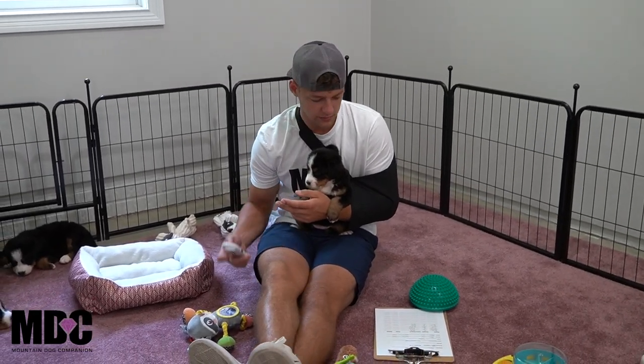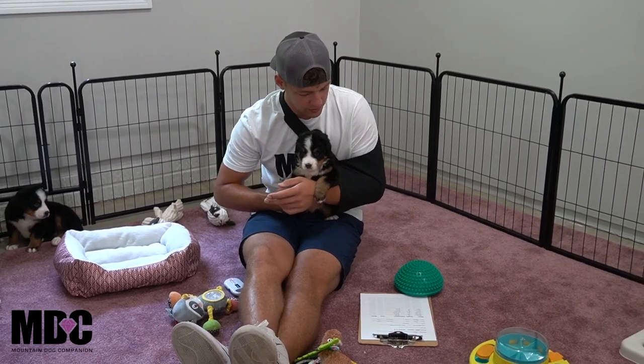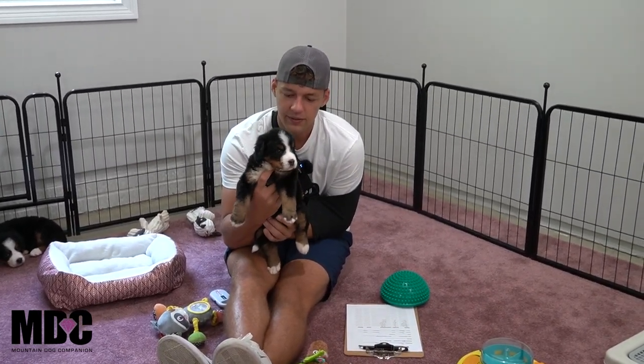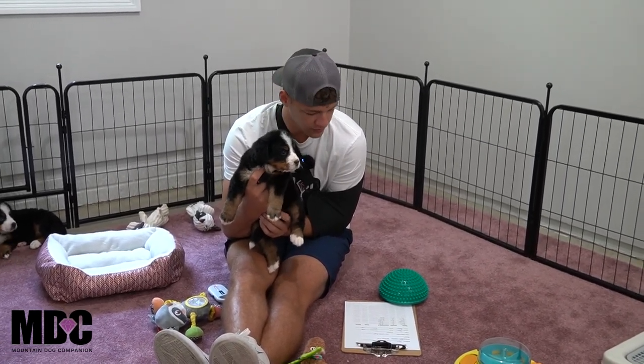Everyone seems to be doing very well. We'll go through today and talk about each puppy individually — talk about their size in comparison to one another and talk about their markings.